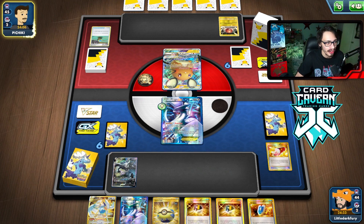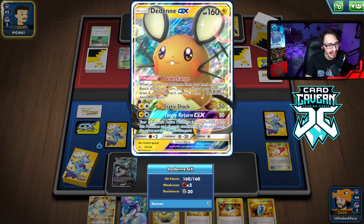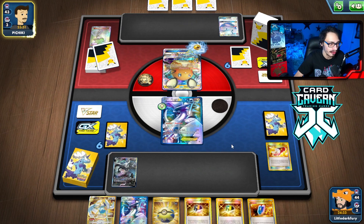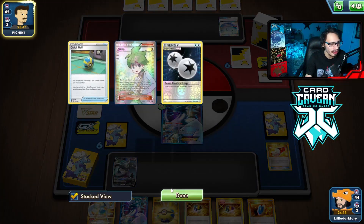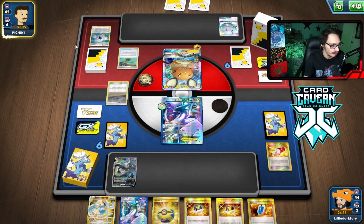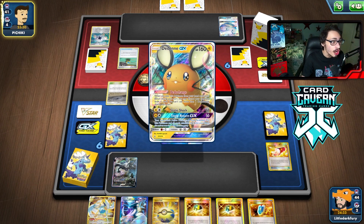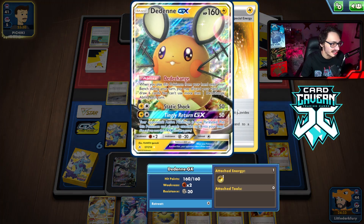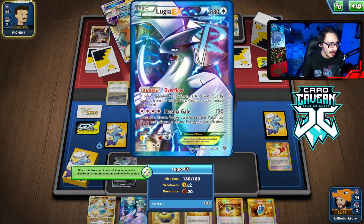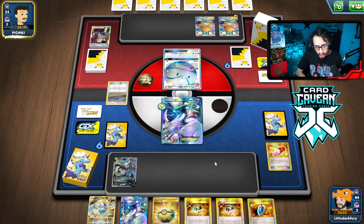Electrode GX is worrying because of the paralysis ability, but as long as I can Guzma around it I'm okay. They find a Quick Ball. They flip into something — and they play a second Dedenne, going for the double Dedenne GX setup. They switch their active. That means I'm getting two prizes soon, feeding right into the Lugia game plan.